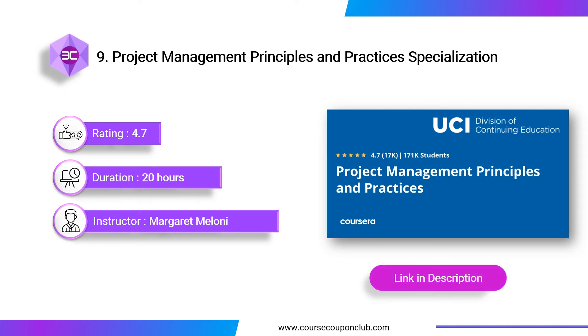Next course: Project Management Principles and Practices Specialization. This course is taught by Margaret Maloney and offered by the University of California, Irvine. She is a certified Project Management Professional. Upon completing this course, you will be able to identify the key characteristics of a project, primary project constraints and project organizational structures, project stakeholders, information needs of project stakeholders, and common sources of conflict within a project environment.